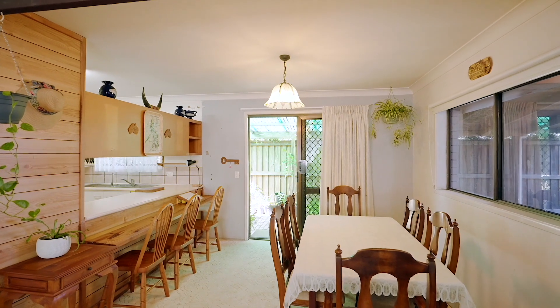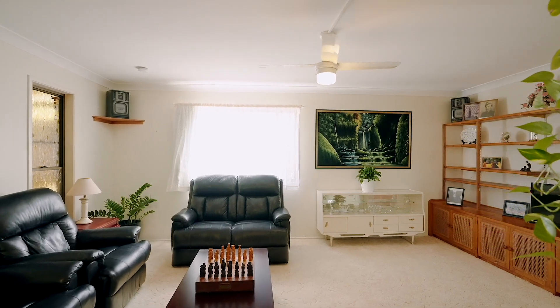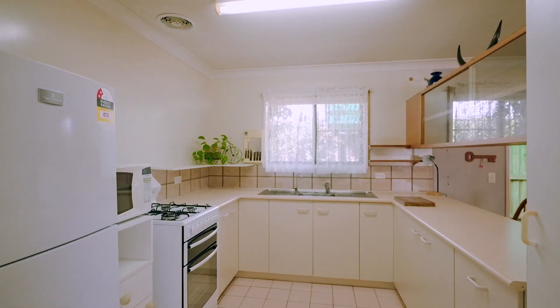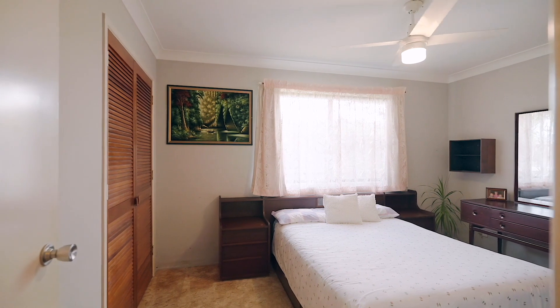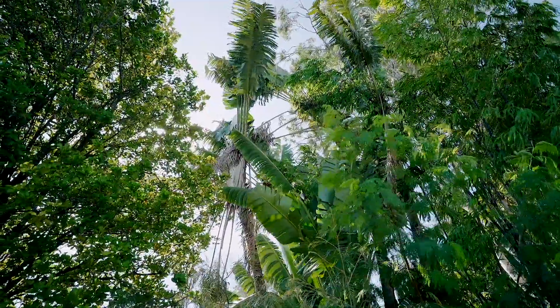Underpinned by 506 square metres, elevated, breezy. You've got a three-bedroom, one-bathroom, brick home, solid as a rock and neat as a pin. Out back, you've got a beautiful backyard that's not overlooked and private.